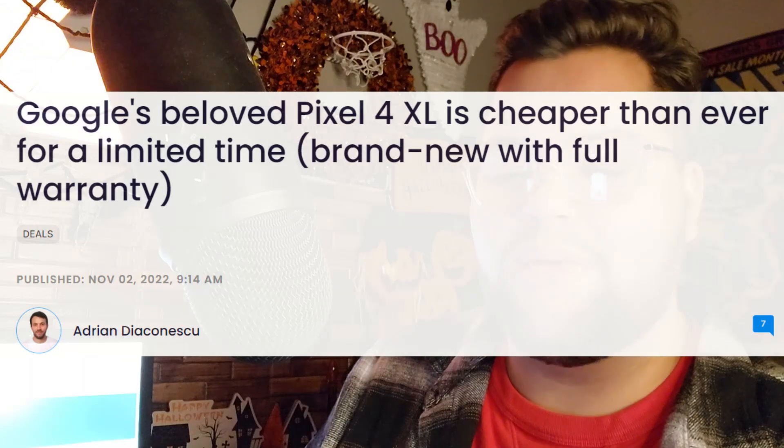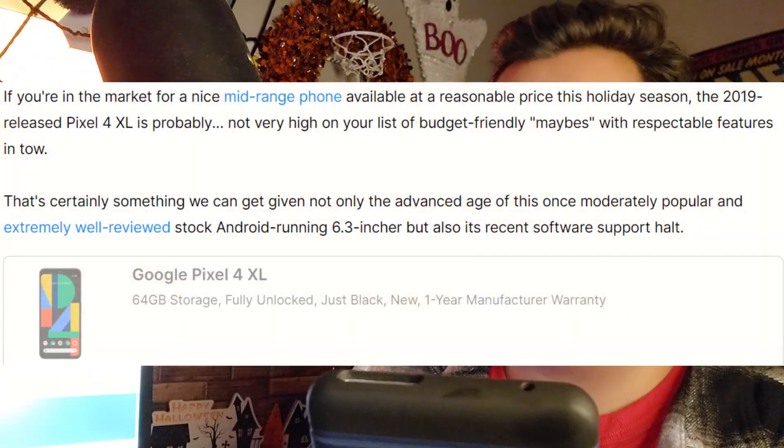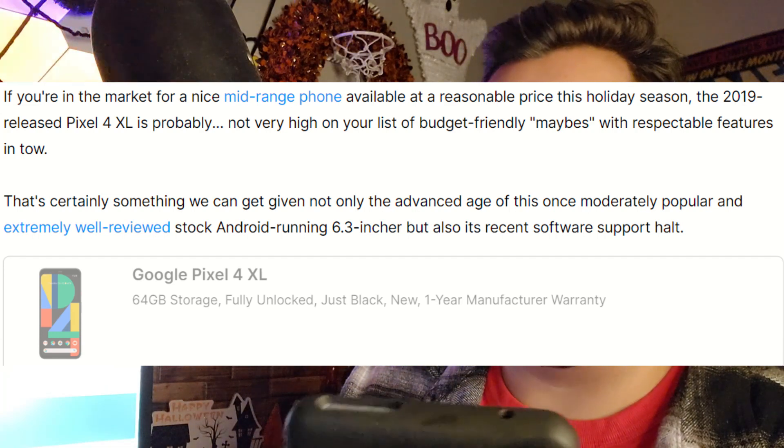Another pretty cool discount on another Pixel device — the Pixel 4 XL. This is an article from phonearena.com and I'll leave a link in the description as well. As you guys can see, it says Google's beloved Pixel 4 XL is cheaper than ever for a limited time, brand new with full warranty. It shows the Google Pixel 4 XL fully unlocked in black, completely new, with a one-year manufacturer warranty for $269.